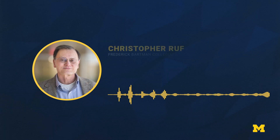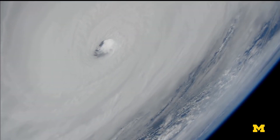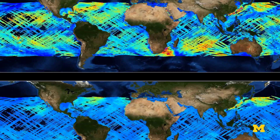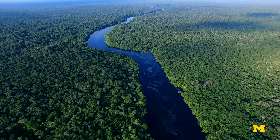Over land we can do a number of things, the main one being measuring flood inundation. When a hurricane makes landfall, we get high resolution maps of where the water is. You can also do that in other places, like flood plains when rivers overflow their banks.